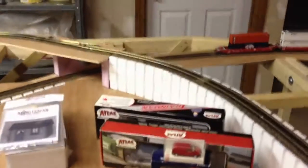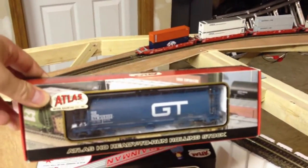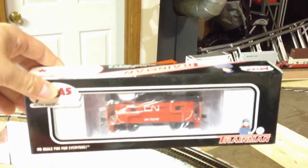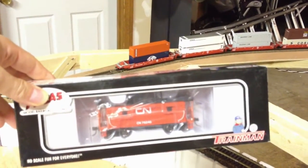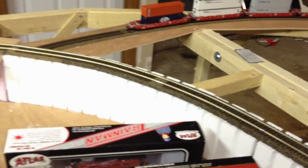Got a Grand Trunk Hopper — nice Atlas Hopper. Got a Cien Cupola Caboose. Had one of those before — they might not be 100% prototypical, but they're nice enough and they'll look nicer than the tail end of the trains.